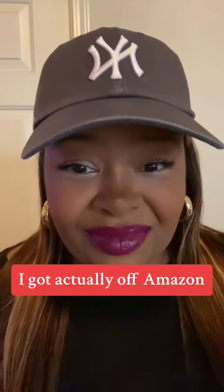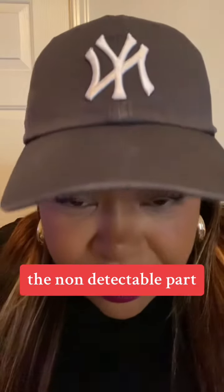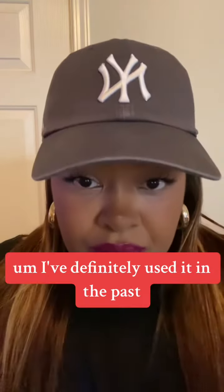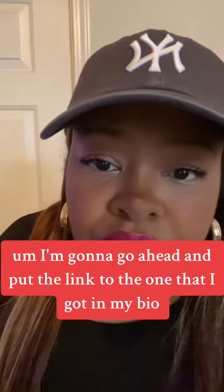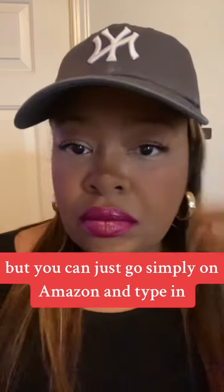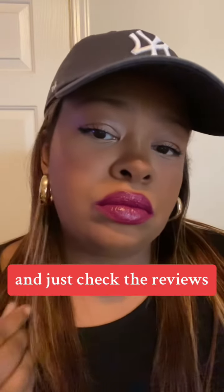So this one that I got, I got it actually off Amazon. I believe it was like $10 or something like that. The non-detectable part, of course, is going to vary per system and go on from there. I've definitely used it in the past and haven't had anyone know that I'm using it. I'm going to go ahead and put the link to the one that I got in my bio, but you can just go simply on Amazon and type in mouse clicker undetectable and just check the reviews.